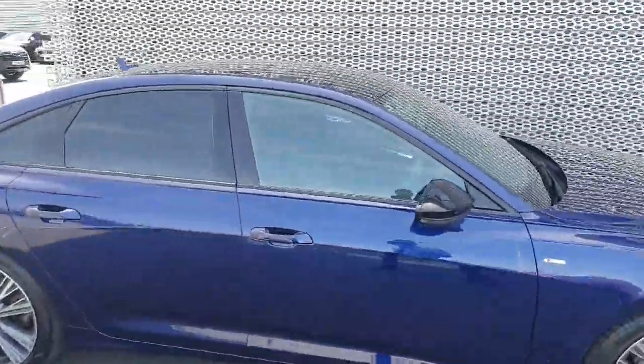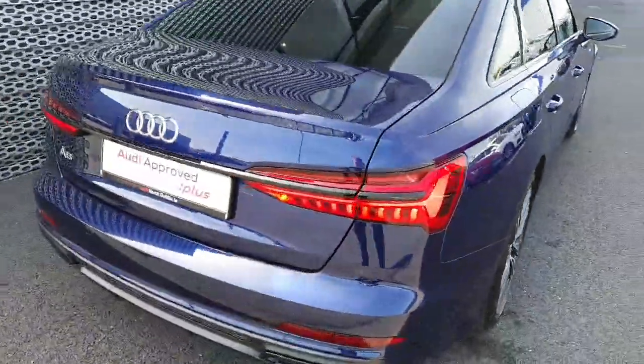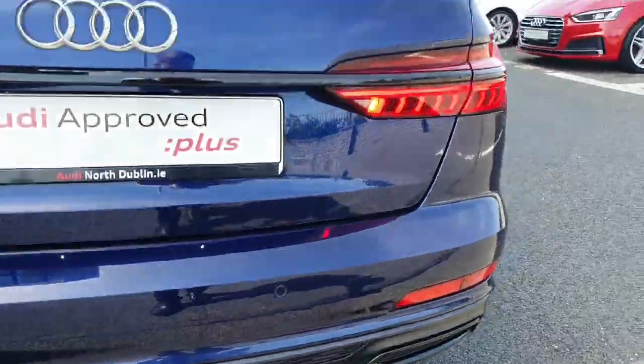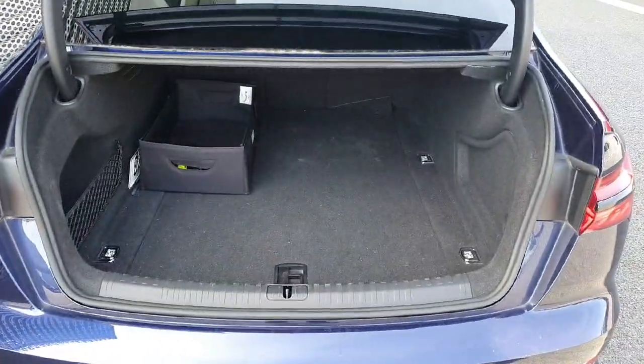The features of the black pack continue with the black surroundings along the windows instead of chrome, and you've got the rear privacy tint as well. Around to the back we've also got the black trim, the black S line diffuser, LED tail lights, rear parking sensors, and you've got a spacious boot there as well.